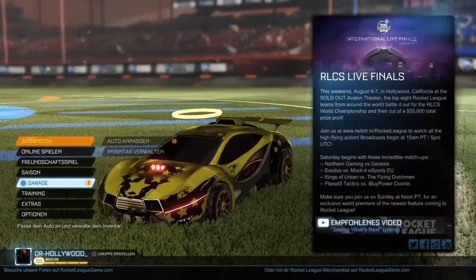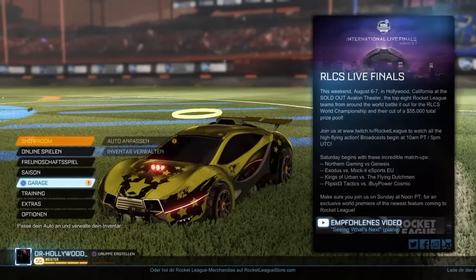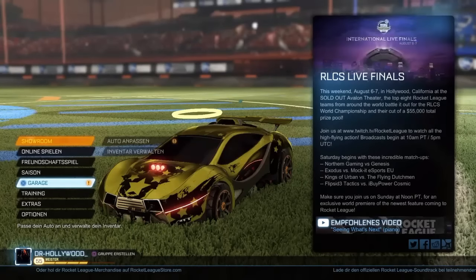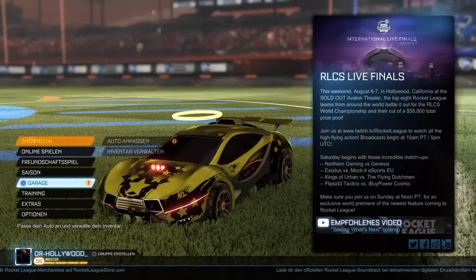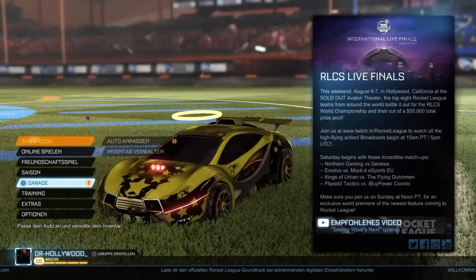Hey Leute, was geht — und damit erstmal herzlich willkommen zu unserem neuen Projekt, was auf den Namen Rocket Style gehört. Das ist das erste Projekt von uns, wo uns die Community darauf gebracht hat. Es haben nämlich sehr viele Leute ihre Ideen, Anmerkungen und so weiter unter die Videos geschrieben. Danke auf jeden Fall dafür an dieser Stelle.